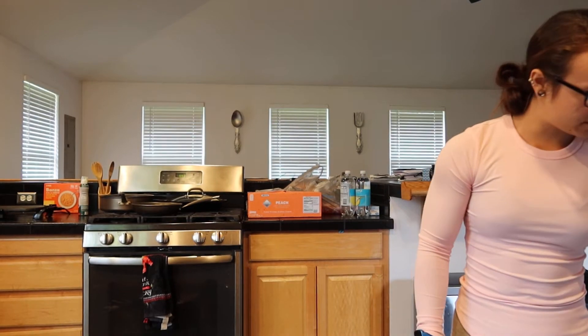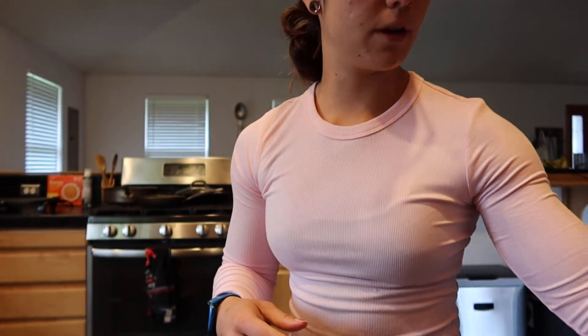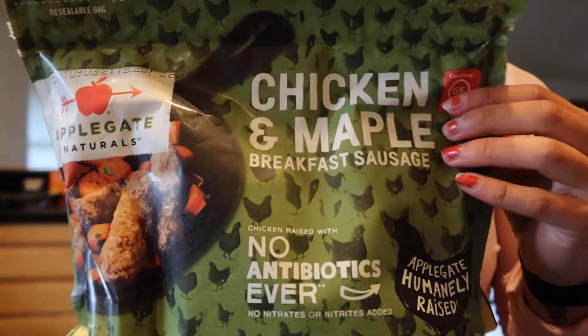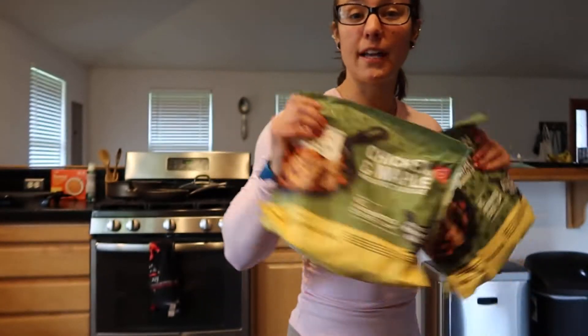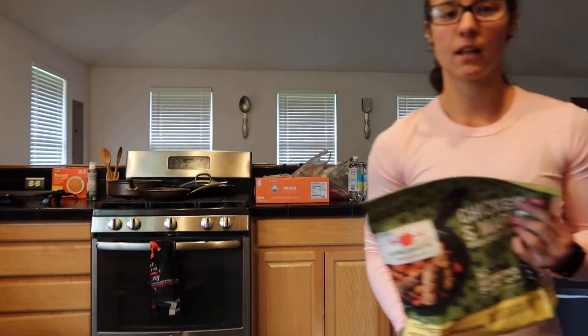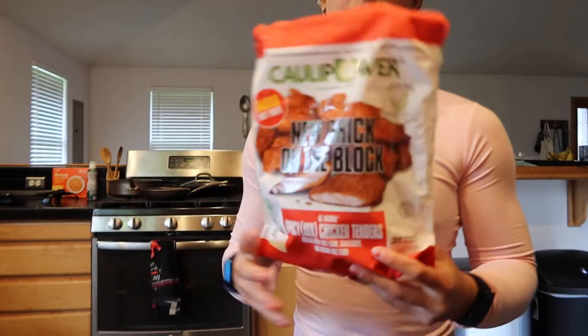I also got frozen mango chunks for smoothies or whatever else you're feeling. Then our staples — our must-haves — our chicken and maple breakfast sausages. I always get at least two because they're big bags and from Walmart they're nine bucks each. Why wouldn't you get two of them?